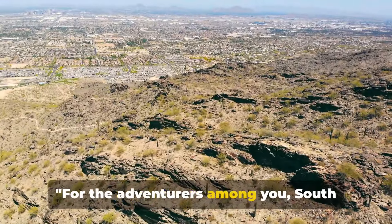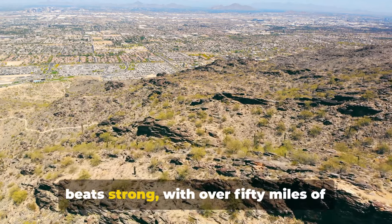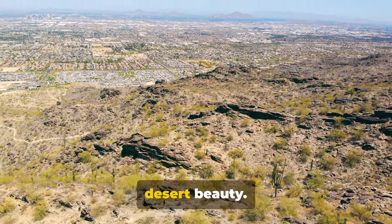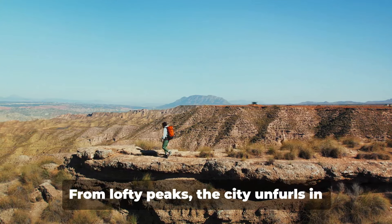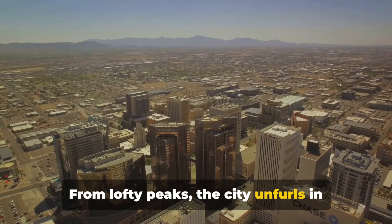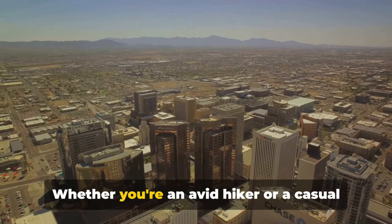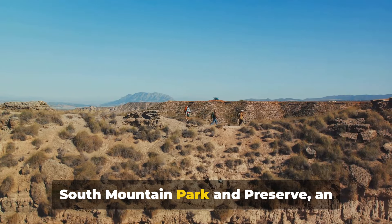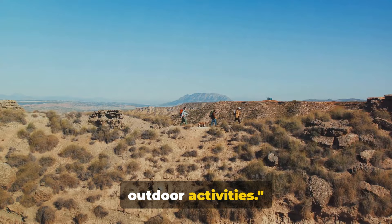For the adventurers among you, South Mountain Park and Preserve await. Feel the pulse of Phoenix's wild heart beat strong, with over 50 miles of hiking trails winding through rugged desert beauty. Each step reveals a fresh perspective, a novel vista. From lofty peaks, the city unfurls in panoramic splendor, a sight that can steal your breath away. Whether you're an avid hiker or a casual stroller, there's a path for you — South Mountain Park and Preserve is an ideal destination for those who love outdoor activities.